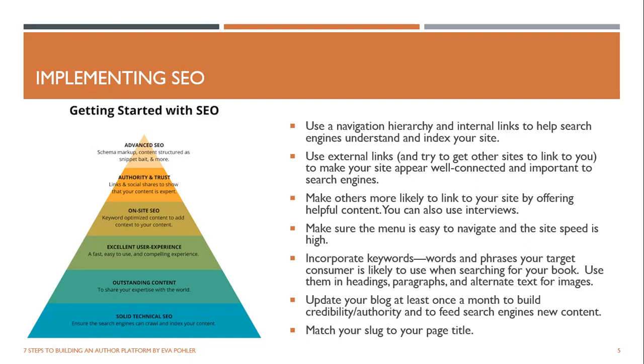Make others more likely to link to your site by offering helpful content — you can use interviews, ensure the menu is easy to navigate, and keep site speed high. Also incorporate keywords: words and phrases your target consumer is likely to use when searching for your book. You can use them in your headings, in paragraphs, and in the alternate text for images. Alternate text is how a blind person's computer describes an image — you can plant keywords there to make it easier for search engines to understand your site.